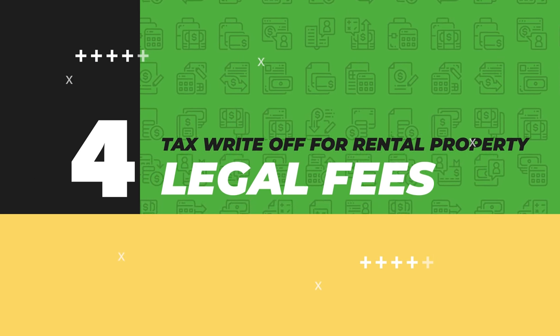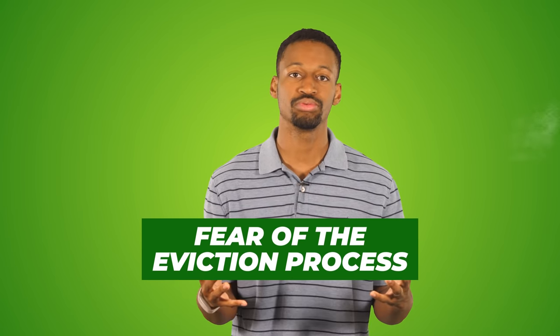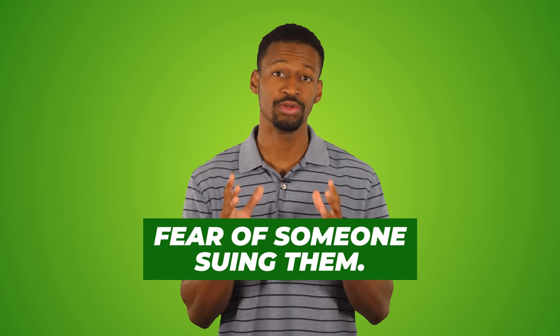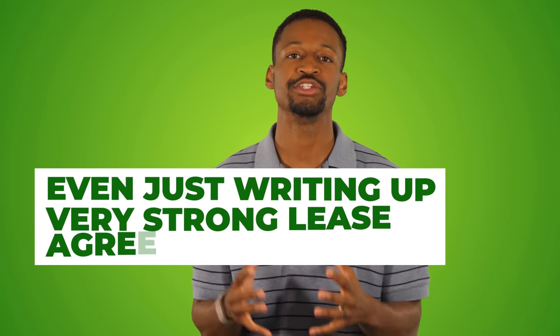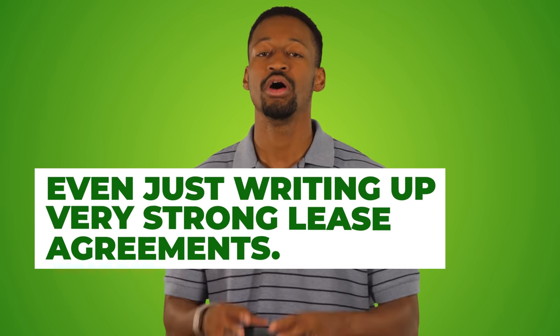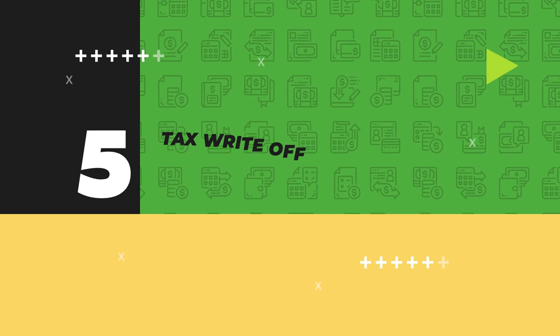Tax write-off number four: legal fees. Many people avoid getting into real estate because they fear the eviction process or being sued. You should know that any legal fees associated with evictions, defending yourself in court, or writing up a strong lease agreement can all be used as tax write-offs. At the very least, you can likely preserve your capital investment if you run into legal issues.